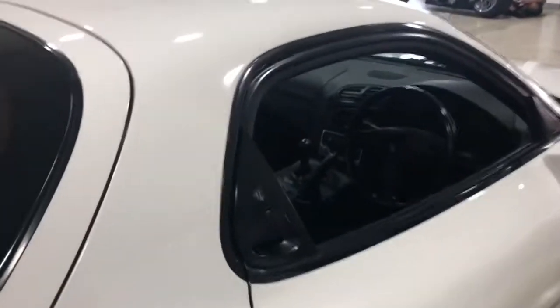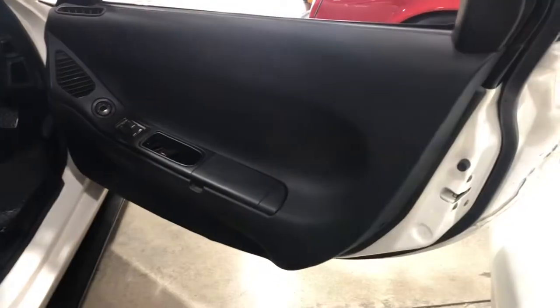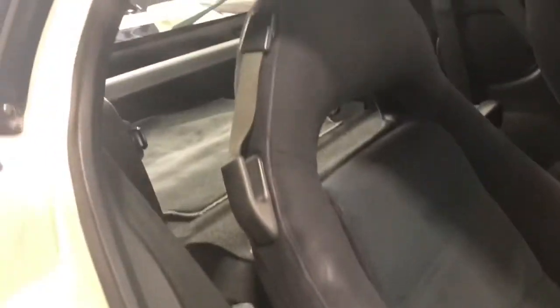It's a right-hand drive. The interior is in really good condition — floor panels are very nice, seats are very nice as well. This is a 2-plus-2 so it's got the back seats.